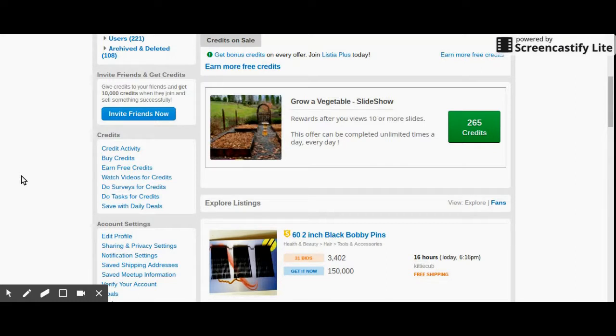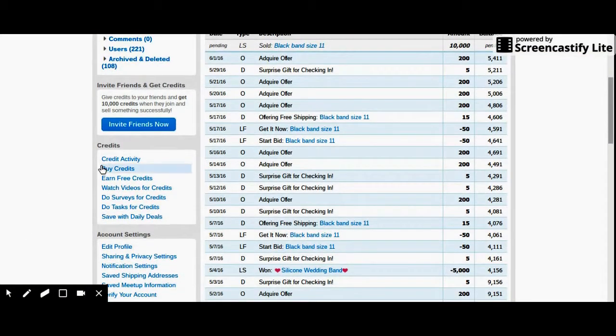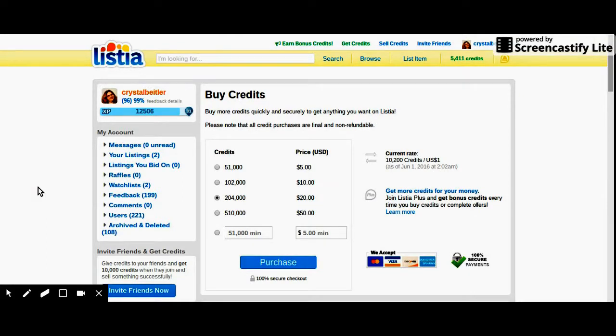Down here is where you can view your credit activity — it'll tell you what you did to earn a credit and how many credits you were given for that. I'm going to show you how to get your credits, how to add an item to your watch list, and how you can verify your account. As you can see it says my credit balance will be 15,000 — because my pending credits is 10,000 from the ring I just sold — but my current credits available is 54,000. The offer I just did — skipping those special offers — is worth 200 credits.